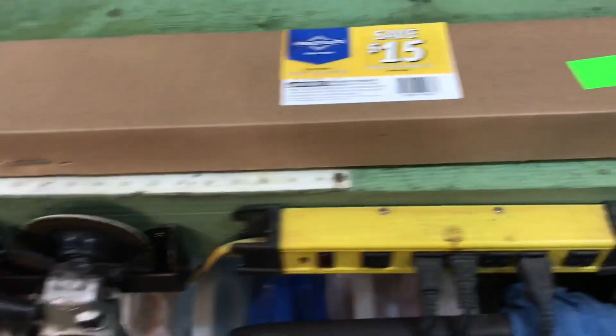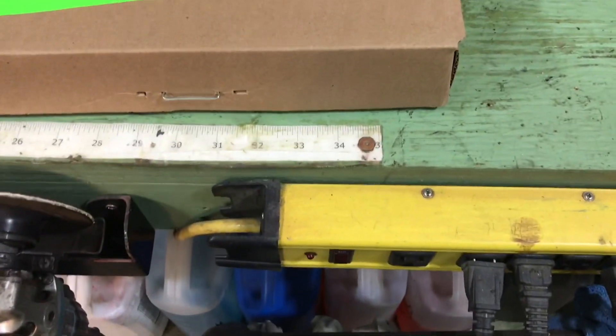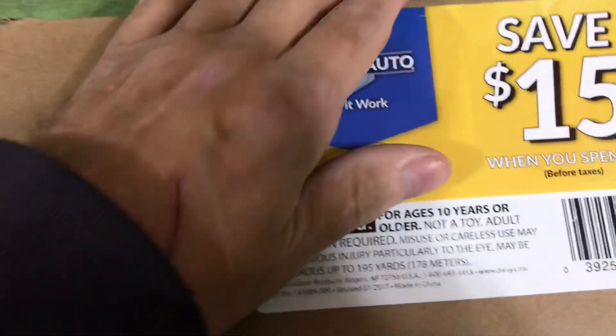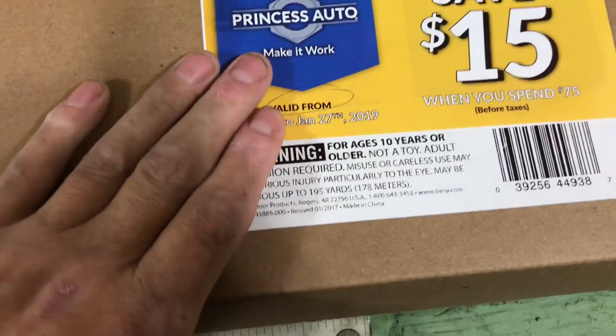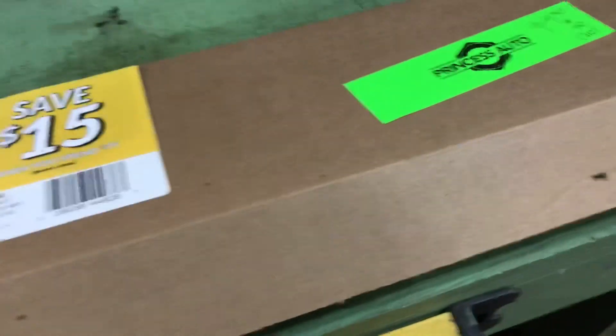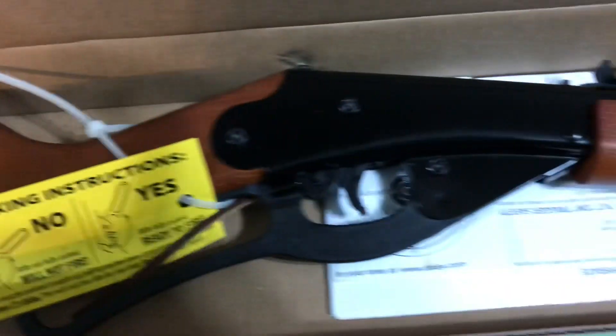Any guesses on what it is? Judging by the size, it's roughly — here we've got one — maybe 36 inches long. We've got a cover here but you can't see what it is. For ages older, blah blah blah. There we go, you ready? I already removed the staples so I can do this one-handed. Here we go — pum-pum!